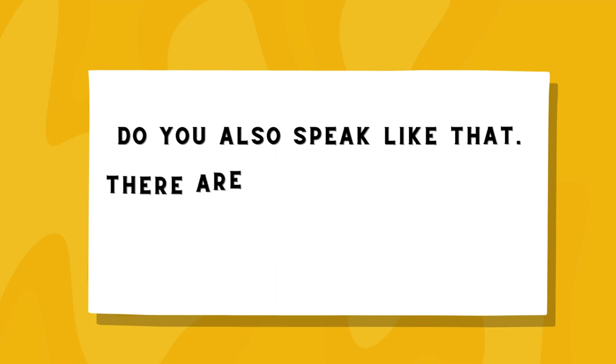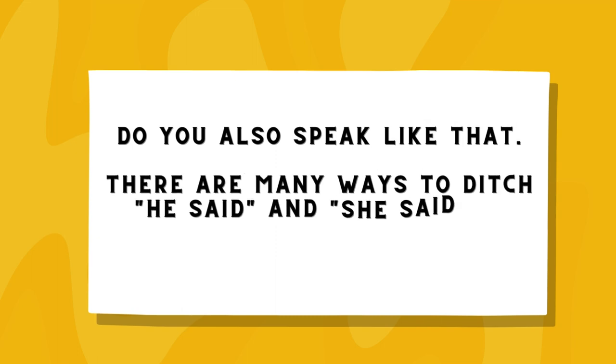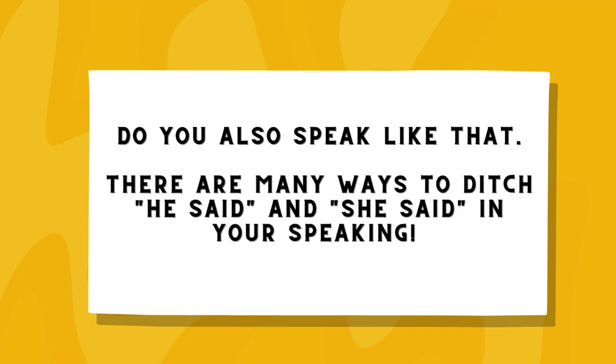Do you also speak like that? There are many ways to ditch 'he said' and 'she said' in your speaking.